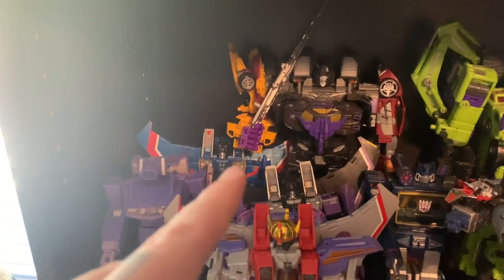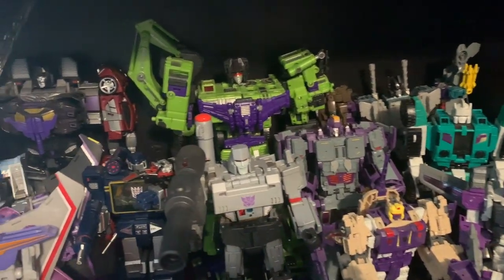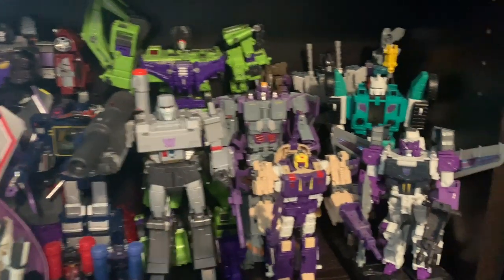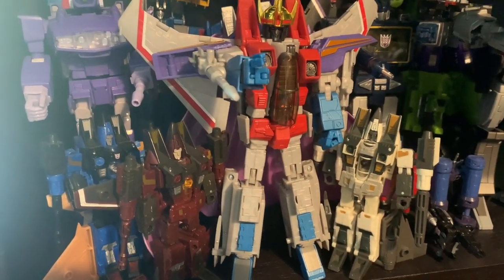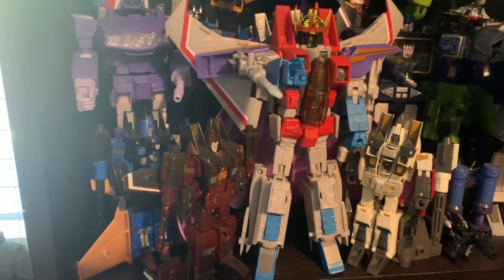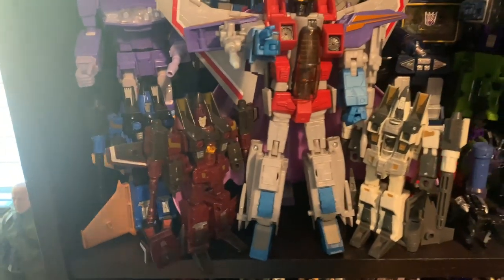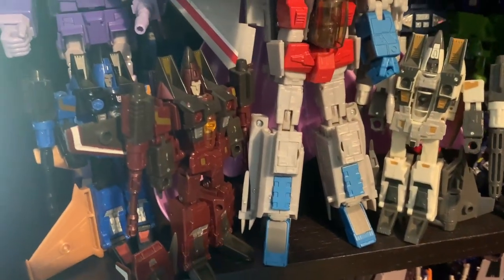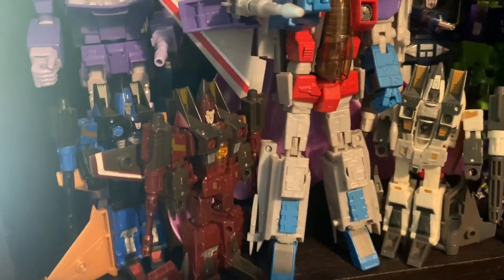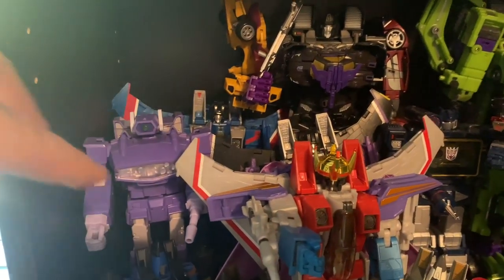I have all the Masterpiece figures: Shockwave, Starscream, Thundercracker, Skywarp, Bruticus from Final Wars, and then the TFC Toys Devastator. The Triple Changers are all over there, and Sixshot. I do have a Masterpiece Ramjet — I was planning to get Dirge and Thrust too. The Seekers all take up so much space. I really like the mold of the original Deluxe Seeker, so for the Coneheads I might just keep them like that and sell Ramjet. I'm just happy having the Seekers as Masterpiece molds.